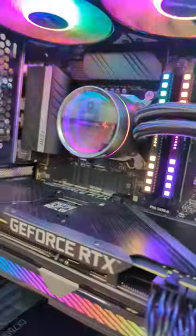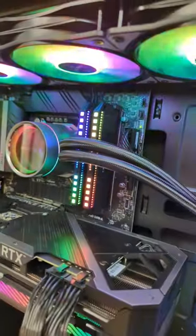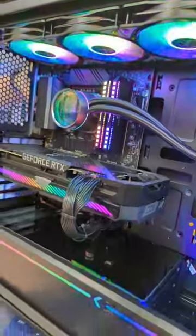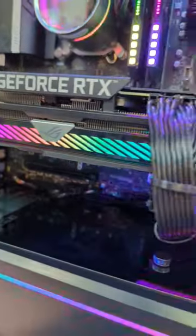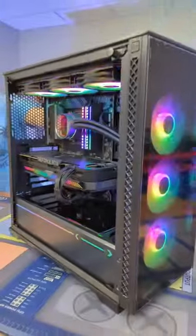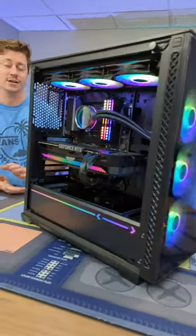So this is the i5-12600K paired with the Asus ROG Strix 3070. We also have an MSI Pro Z690, one terabyte Gen 4 SSD. We got some DDR5 Corsair Dominator Plat, 32 gigs. We have a CX 750M. We got the DeepCool 360 millimeter liquid cooler, all inside of this nice DeepCool case.